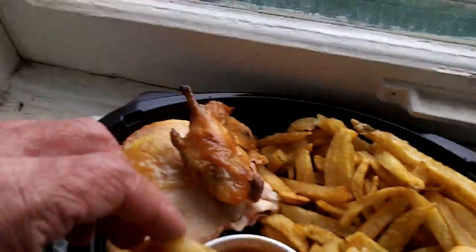Let's try a piece of fries. Mmm, delicious. That red sauce — I don't know what you call it — very good.